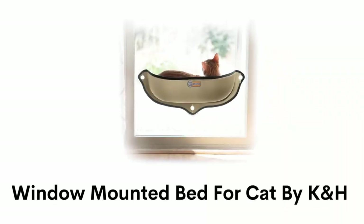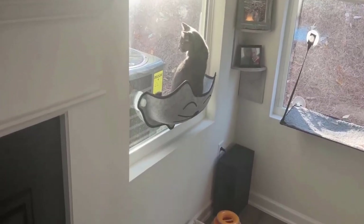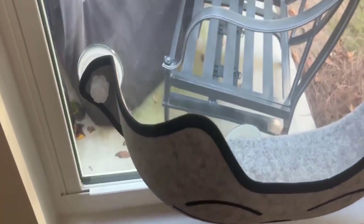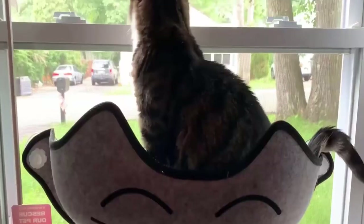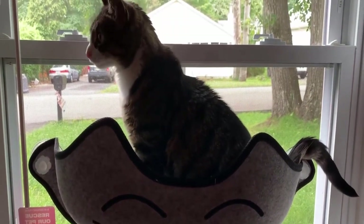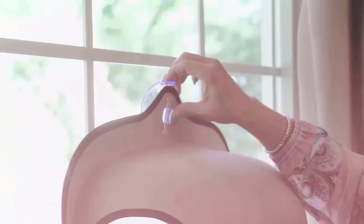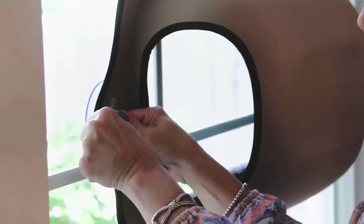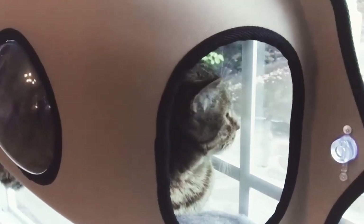Number 3: Window Mounted Bed for Cat by K&H. This window bed kitty sill hammock offers your cat comfort with sunbathing and outdoors viewing. It has an open top for easy access and provides a safe and private space for your cat, and its suction cups can hold up to 50 pounds. It has a machine washable kitty pad that acts like an insulator and holds your cat's body heat while trapping dander and dirt. It installs in seconds on glass windows or doors using a proven suction cup mounting system, and its half-pod design gives your pet easy access to climb in and out.